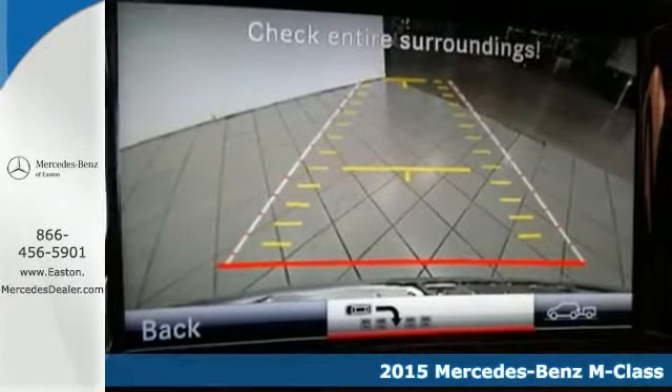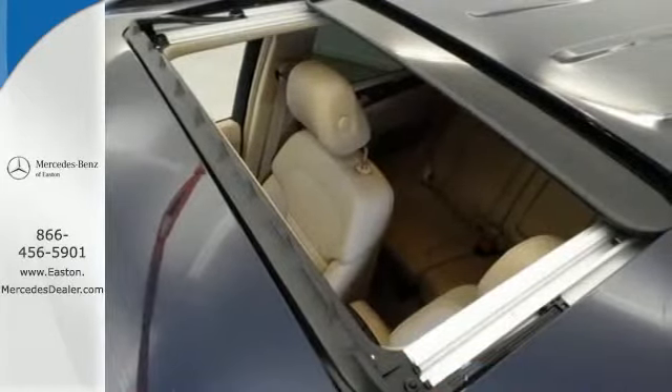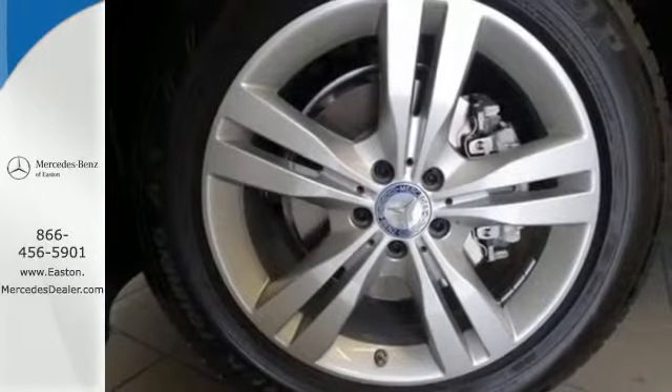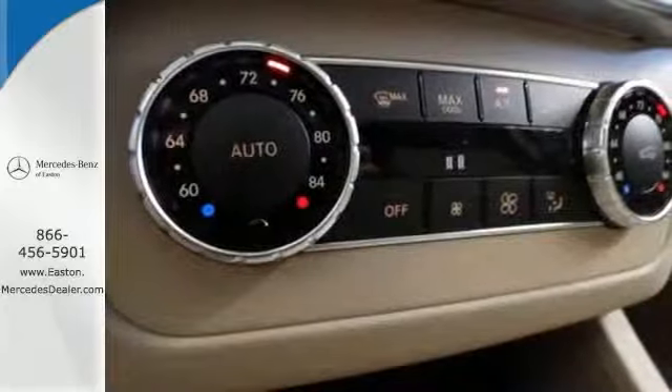Discover a haven of sophistication that only requires a key. Heated front seats, a sunroof, and command system for added control of audio, video, and hands-free calling put you at the forefront of the driving experience.